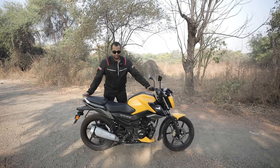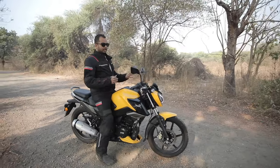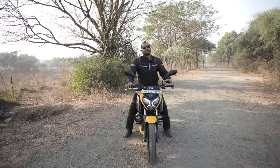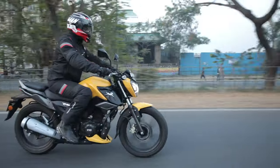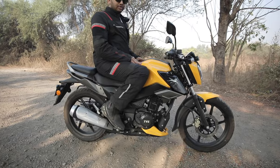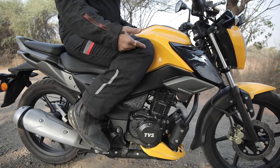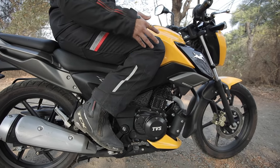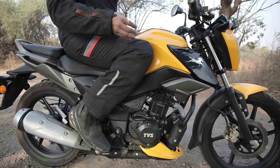My height is 5 feet 8 inches, and to swing a leg on this TVS Raider is quite effortless. As you can notice, I have both my feet flat on the ground. This bike is not too heavy, so you can move it quite easily. TVS has given this bike rear-set footpegs, and this creates a nice and engaging riding posture. Look at the feet positioning and knee bend angle — it is very sporty compared to other commuter class motorcycles, and this is going to appeal to the younger audience for sure.